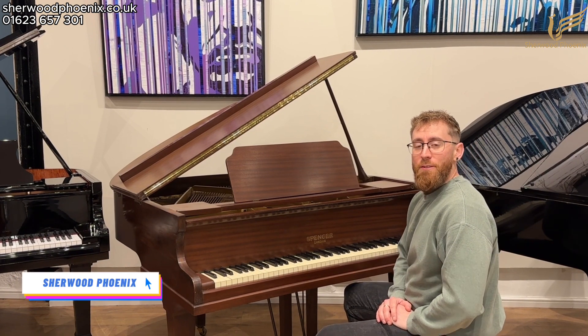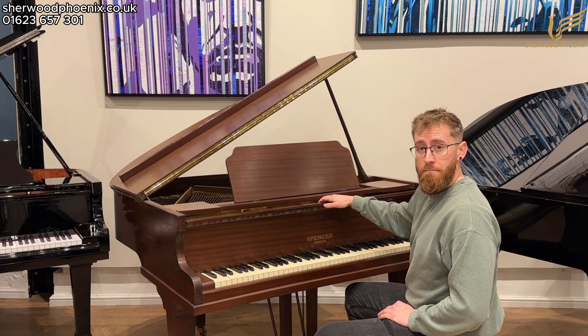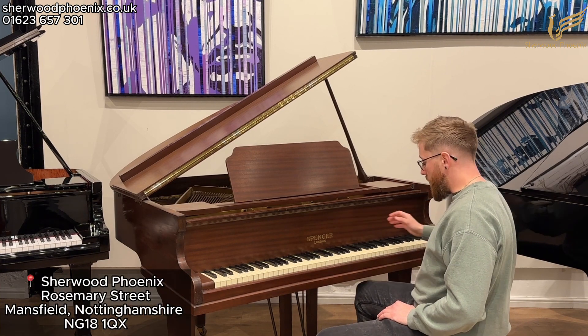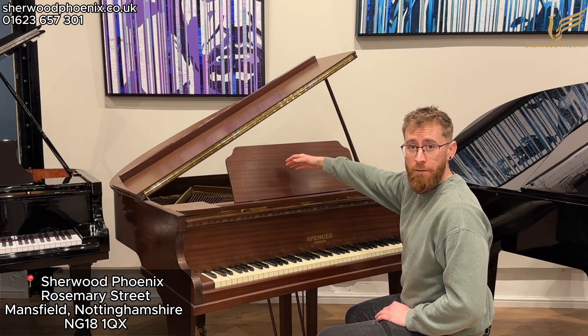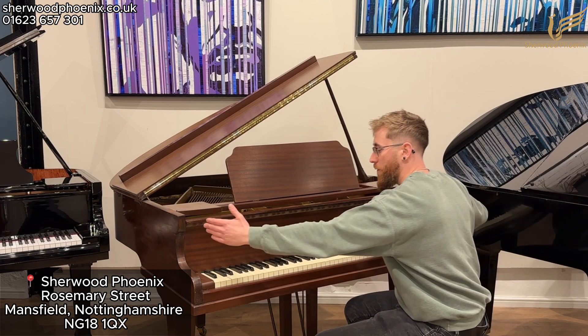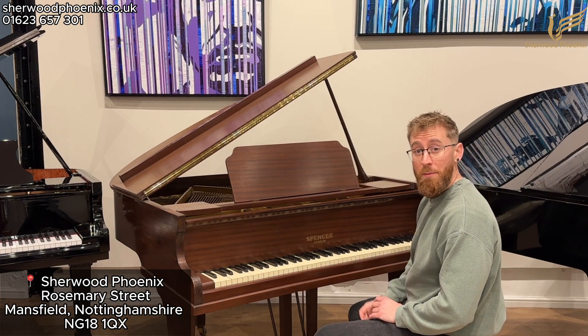Hello and welcome to Sherwood Phoenix Pianos. I'm Josh and today we're going to be taking a look at this Spencer Baby Grand Piano finished in a mahogany case. It has 88 notes and 2 pedals. It measures 4 foot 3 from the tail to the front of the keys and 4 foot 7 in width. So it's a really compact tiny little baby grand piano.